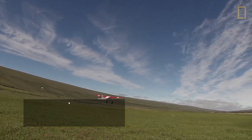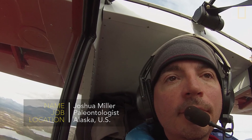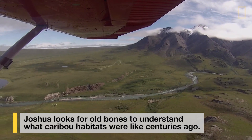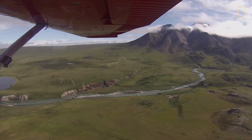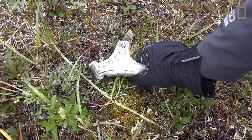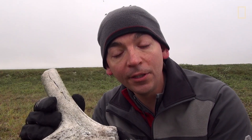So here we are on the Arctic National Wildlife Refuge. We're here looking for caribou antlers and bones. We are pretty much finding bones wherever we go. What we have here is a shed bull caribou antler — so a male, a large male.